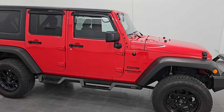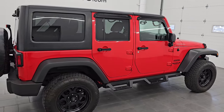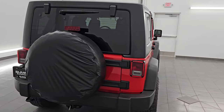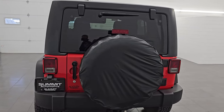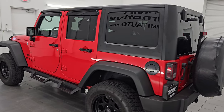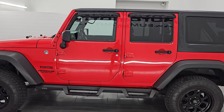Hey, this is Brett. Hope everybody's having a great day out there today, and I am super excited to go over this ultra clean 2015 Jeep Wrangler Unlimited Sport. This is stock number 23J469B. I am here at Summit Automotive in Fond du Lac, Wisconsin — your new and used Jeep and Jeep Wrangler headquarters.